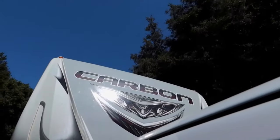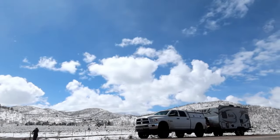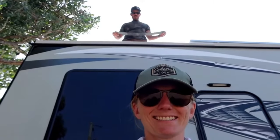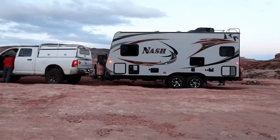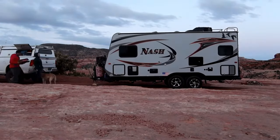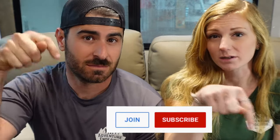What's up guys, Jesse and Melissa here coming at you with another video. In this video we're gonna be talking to you about why we love our new travel trailer and why we believe it's better than a fifth wheel. Before we get started, we just want to remind you that we do have channel memberships available, so click that join button down below.